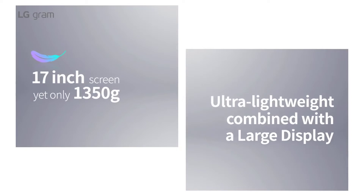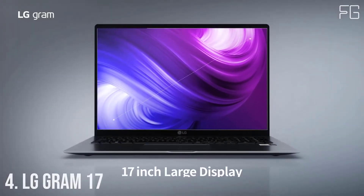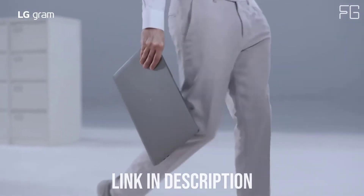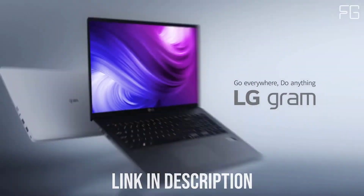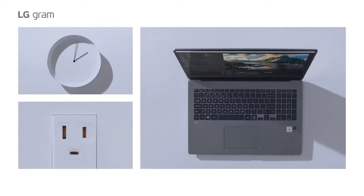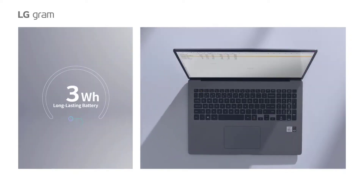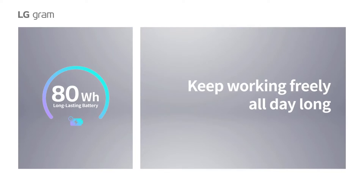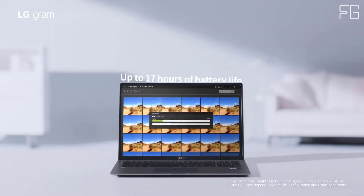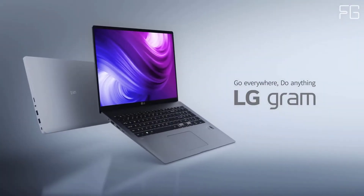Number 4: LG Gram 17. LG Gram 17-inch ultra-lightweight laptop with 10th-gen Intel Core processor and Intel Iris Plus graphics. Take the balancing act out of work and life with the new LG Gram 17 Z90NR. With a cutting-edge Intel processor, impressive memory, and up to 17 hours of battery life, it's your productivity powerhouse. Made for working, gaming, designing, or dreaming, this lightweight laptop packs a powerful punch.